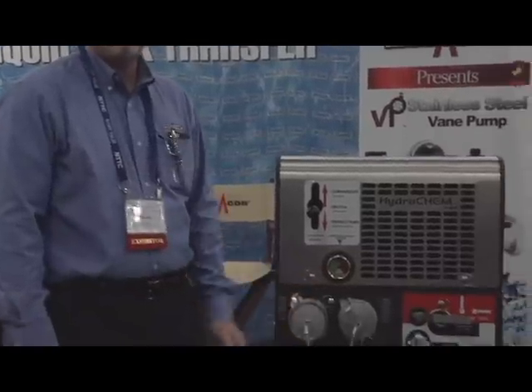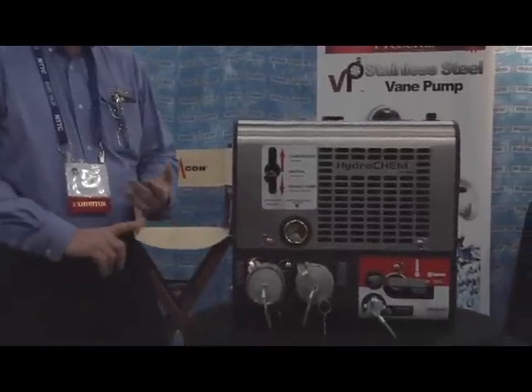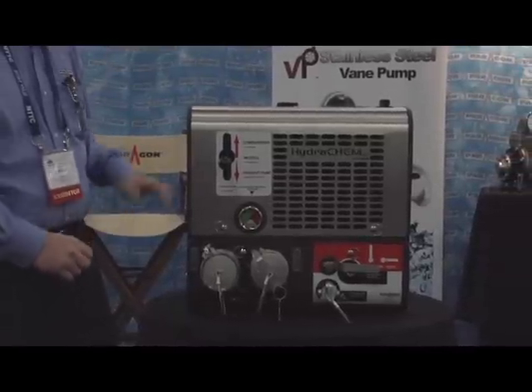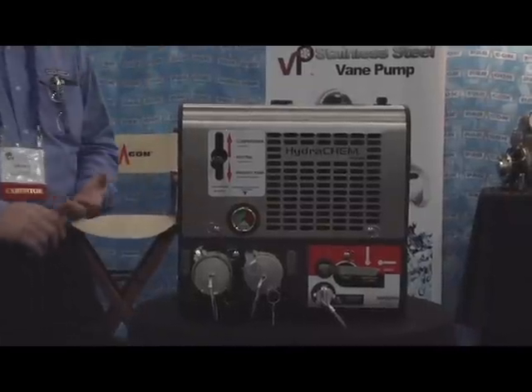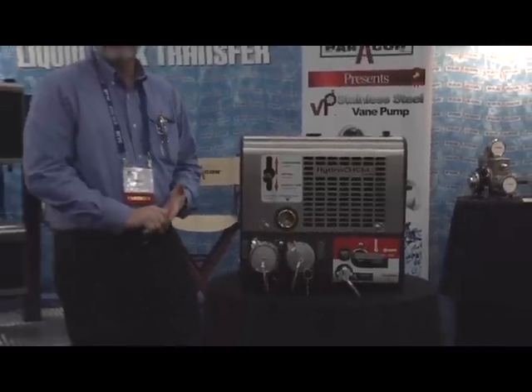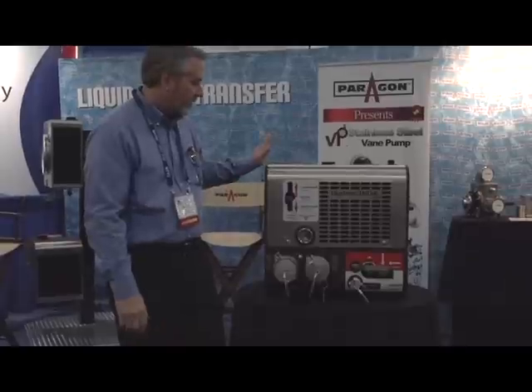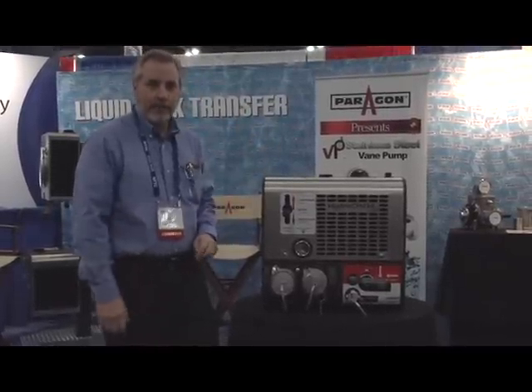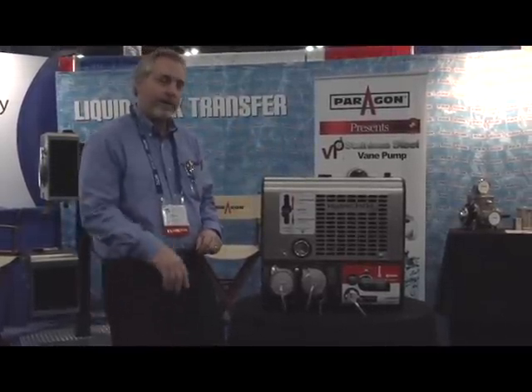The key advantages to the HydroChem: we've been able to solve some of the frame rail space limitations that fleets have got. We've got all three of the major components — our air compressor, a product pump, and a hydraulic cooler — all in one 25-inch space. So it's been a real solution to fleets that are struggling to get their equipment on and be able to get some pump options.